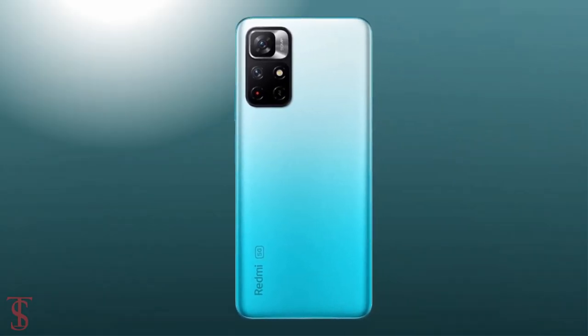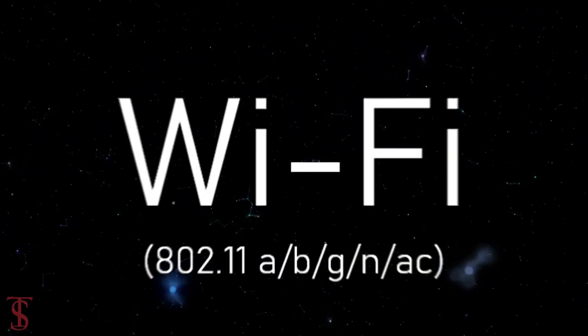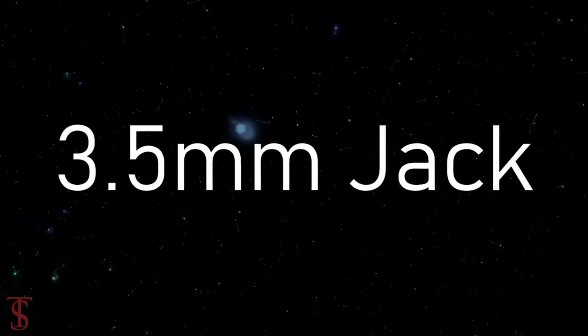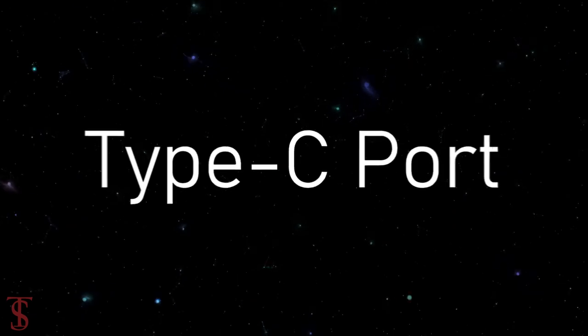The connectivity options on the phone include 5G, dual-band Wi-Fi, Bluetooth 5.1, GPS, a 3.5mm headphone jack, IR blaster, and a Type-C charging port.